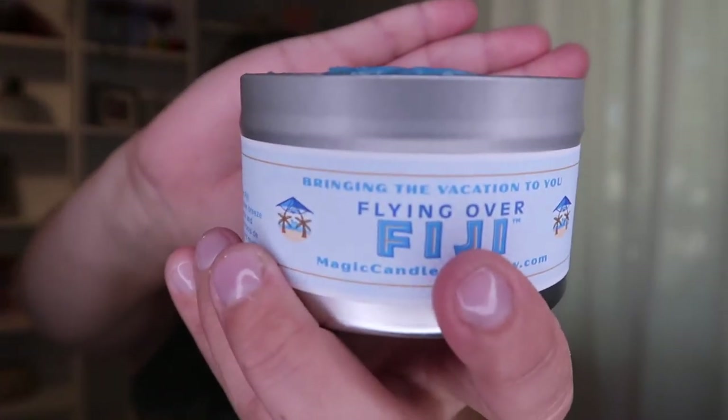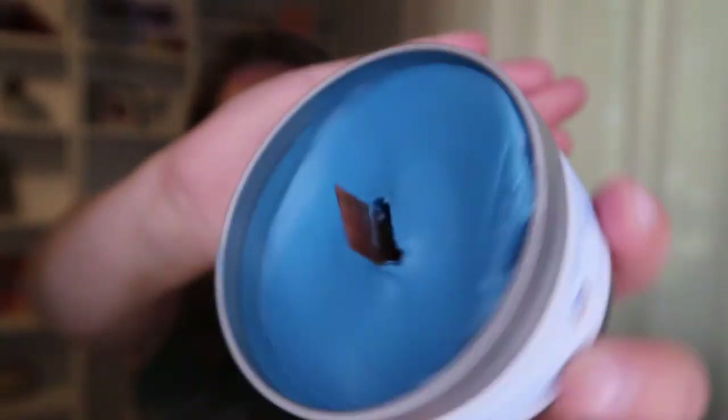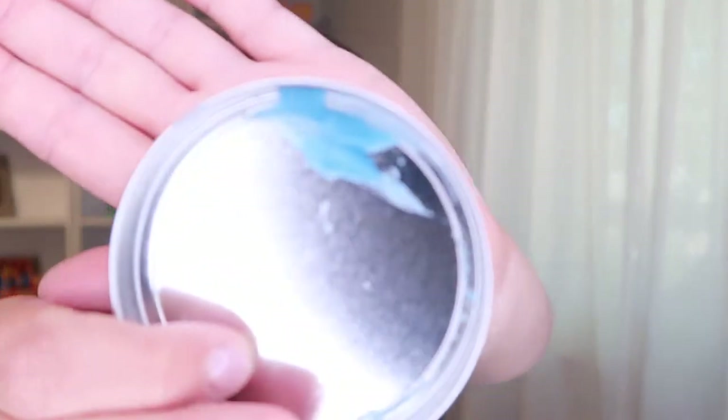Anyway, it smells great. It's a light, refreshing scent. I think I would definitely keep it. But when I opened this candle, I pretty much was done. So let me show you — this is what it looks like. You can see the wax kind of coming over the top, and there's actually a big chunk of wax over here as well.